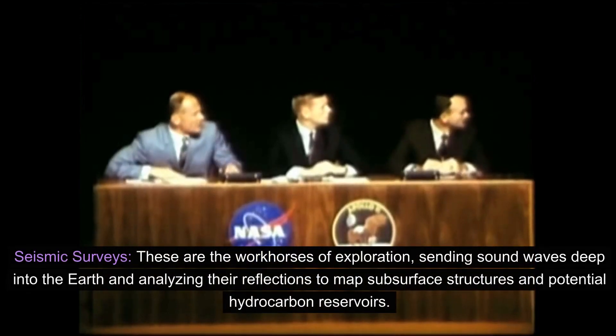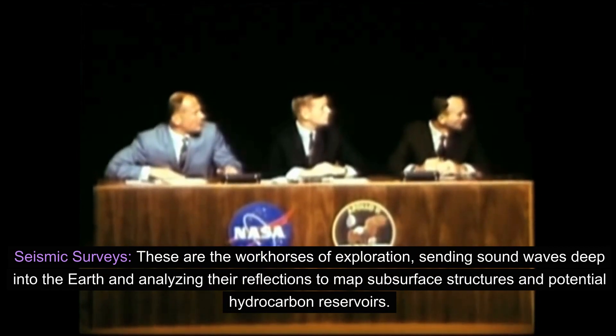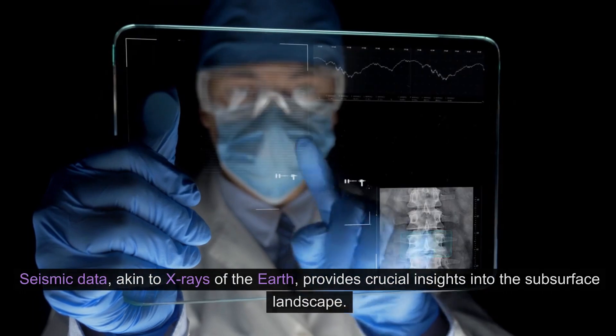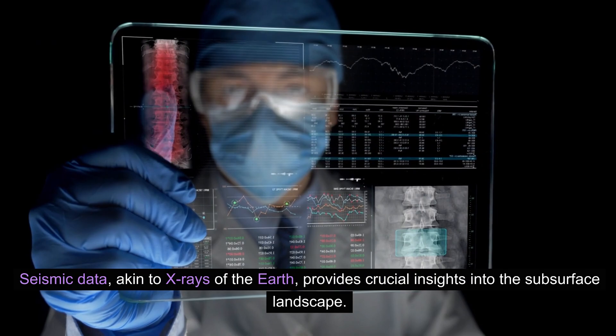Seismic surveys are the workhorses of exploration, sending sound waves deep into the Earth and analyzing their reflections to map subsurface structures and potential hydrocarbon reservoirs. Seismic data, akin to X-rays of the Earth, provides crucial insights into the subsurface landscape.